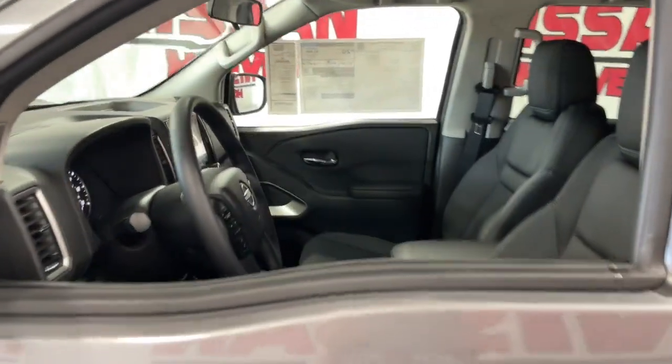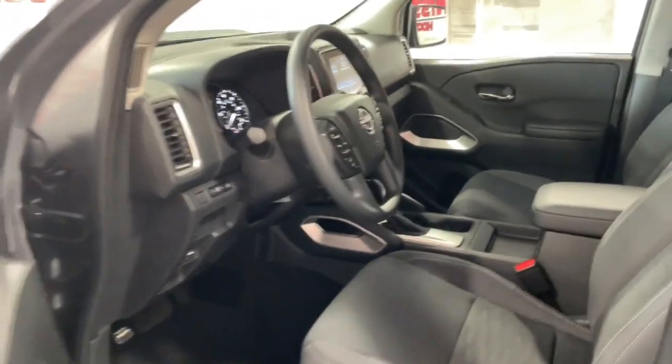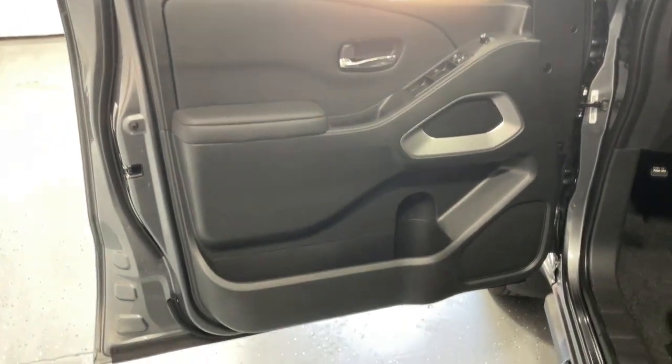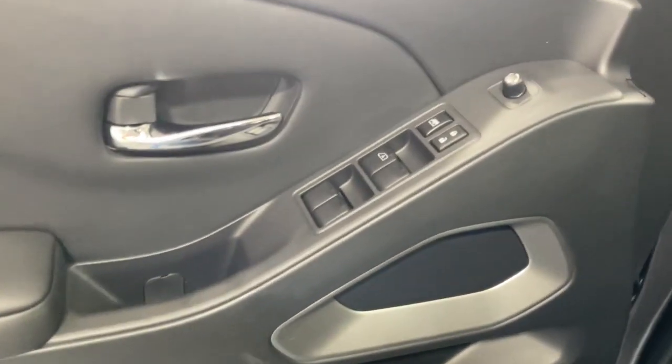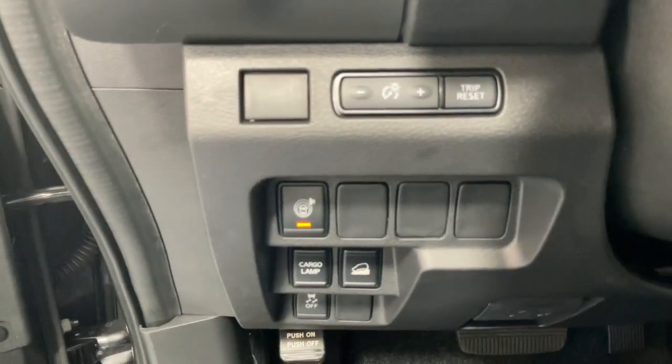These are just some of the great options this vehicle comes with: Apple CarPlay and or Android Auto, pre-collision system, proximity key entry, keyless entry, backup camera, V6 cylinder engine, four-wheel drive, lane-keeping assist, satellite radio, aluminum wheels.